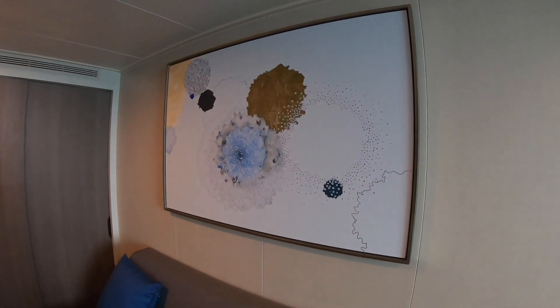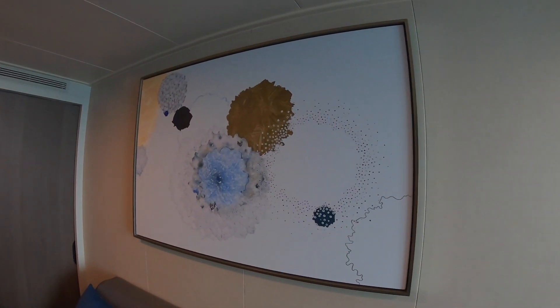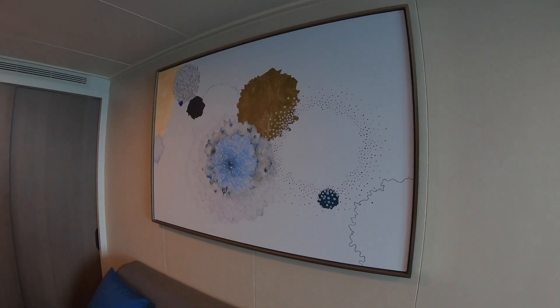There's another piece of artwork here and I'm not even sure what that is — maybe flowers? Let me know what you see.